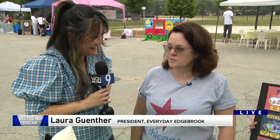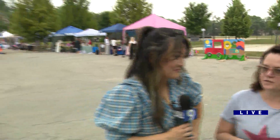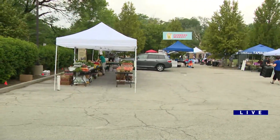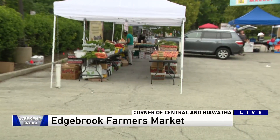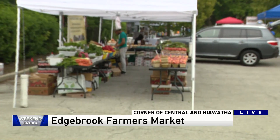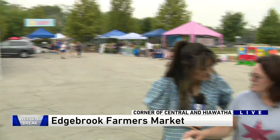We opened up Everyday Edgebrook about 10 years ago and the goal was to get more people to go into the downtown district. Then about seven years ago, we opened up the farmers market, with hopes that people will spend more time in the community and then go over to the business district. And here today I have a bunch of things from my store — Chicago Artisan Lab at Devon and Central.